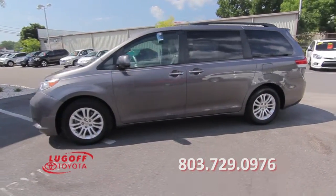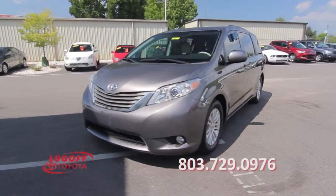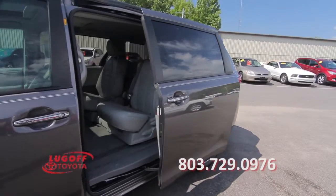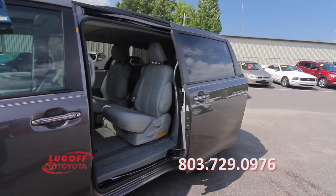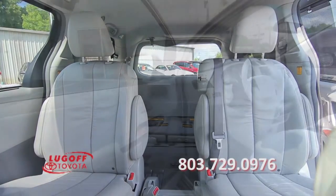Additional features include a multi-zone air conditioner, remote keyless entry, automatic sliding rear passenger doors, heated and power door mirrors, third-row seating, and power windows.